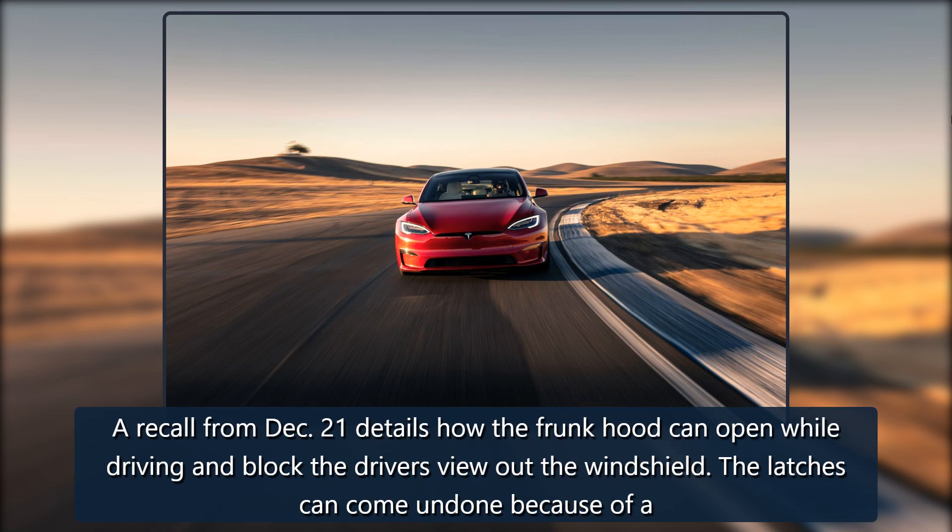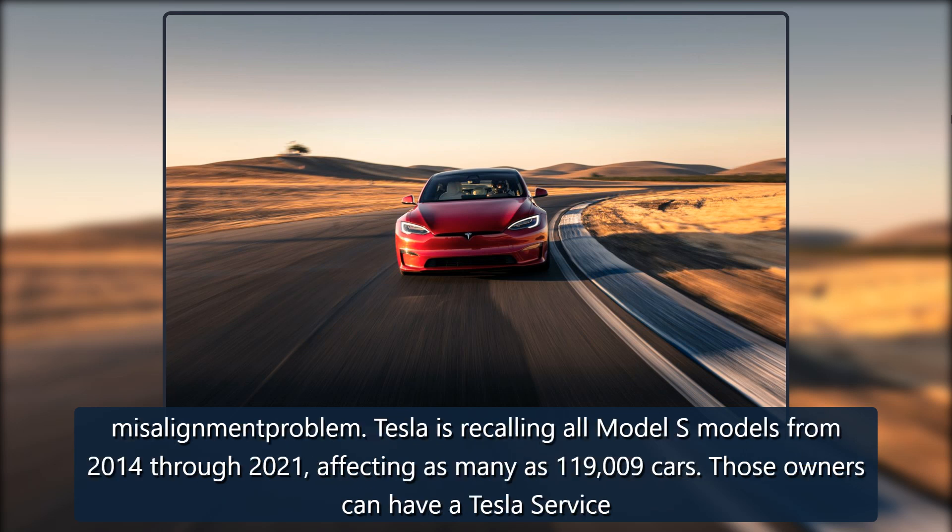A recall from December 21 details how the front hood can open while driving and block the driver's view out the windshield. The latches can come undone because of a misalignment problem. Tesla is recalling all Model S models from 2014 through 2021, affecting as many as 119,009 cars.